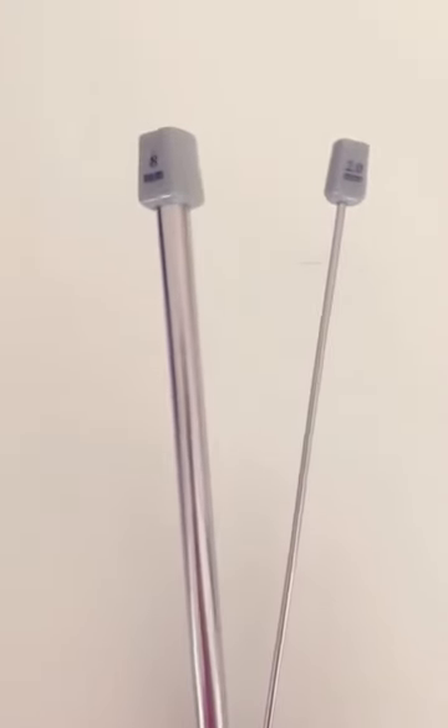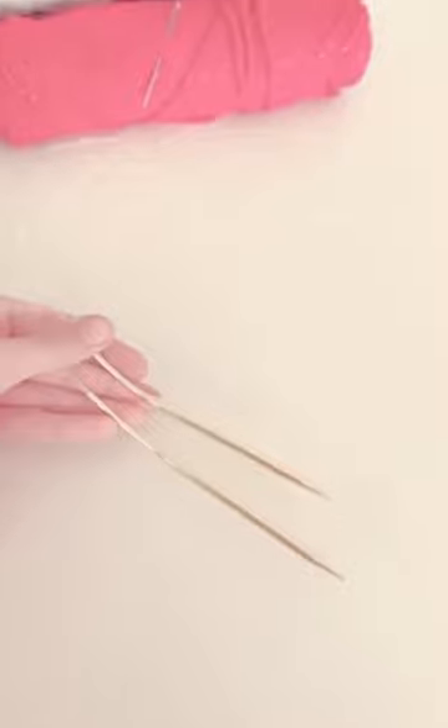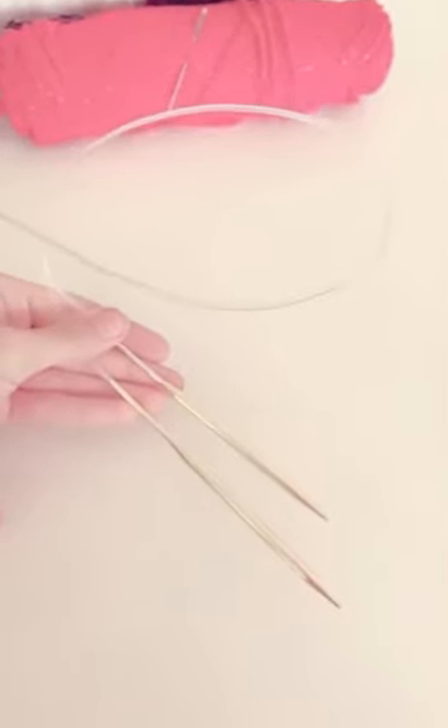Next you can see the thickest needle that I have compared to the thinnest, and you can definitely see a difference between the two, so it's good to have a variety. I also have these wire needles as well.